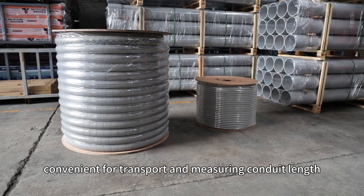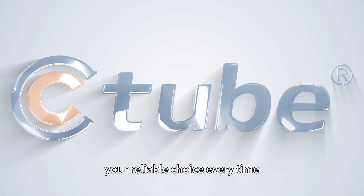For packaging, C-Tube provides conduit in reels or coils, convenient for transport and measuring conduit at length. C-Tube: your reliable choice every time.